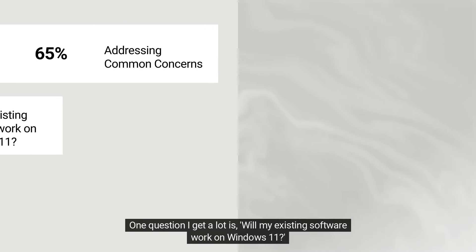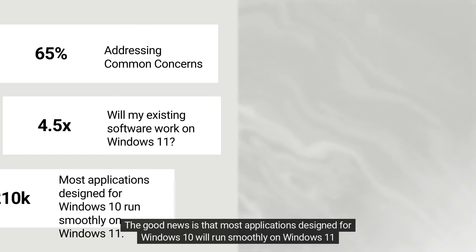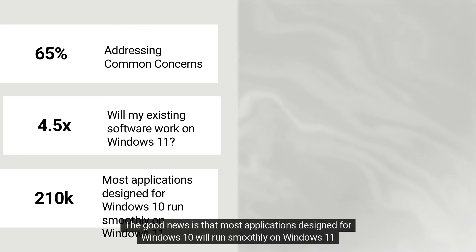Let's also touch on some common concerns. One question I get a lot is: will my existing software work on Windows 11? The good news is that most applications designed for Windows 10 will run smoothly on Windows 11.